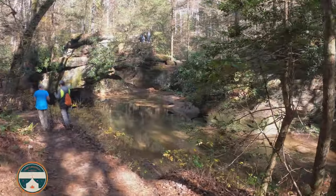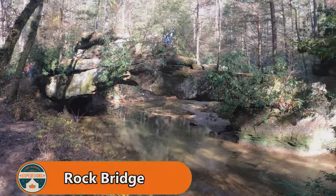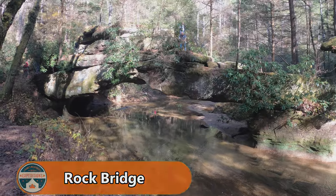Creation Falls isn't one of the biggest waterfalls you've ever seen, but it is definitely one of the most iconic here in Red River Gorge. It's the one true bridge here in Red River Gorge — Rock Bridge — over Swift Camp Creek.